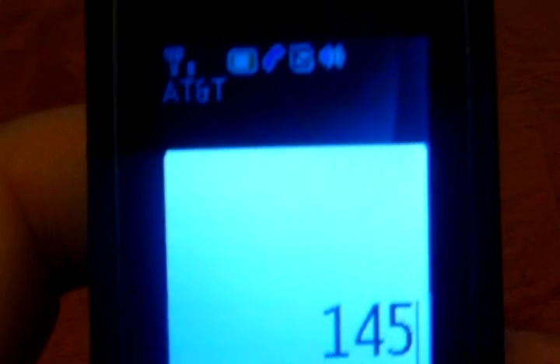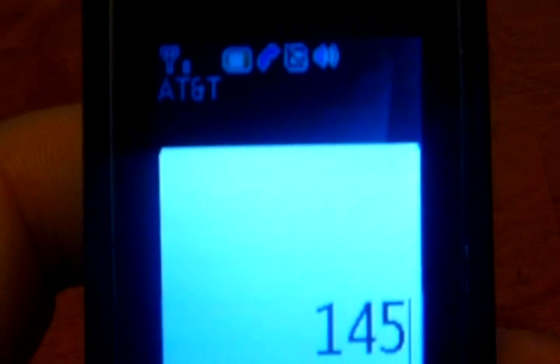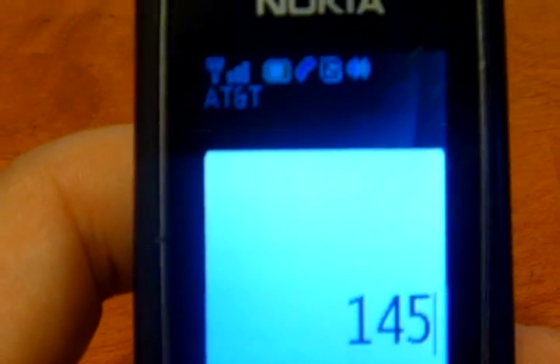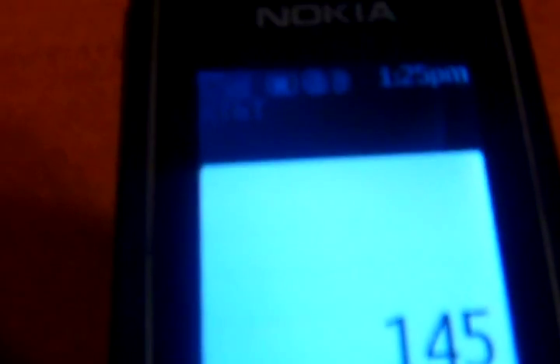Why AT&T is terrible — he was about to say that there was nothing wrong and it just dropped out. Thank you AT&T for your terrible service.